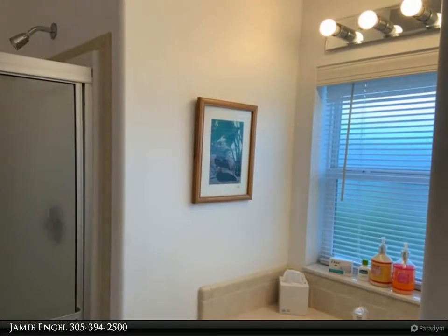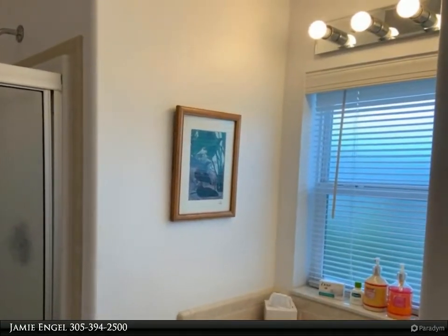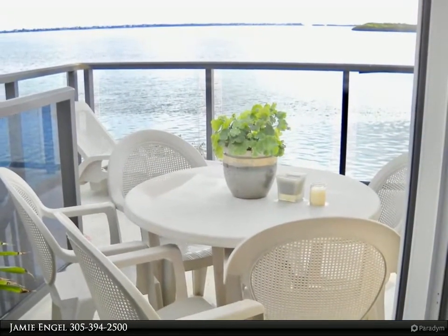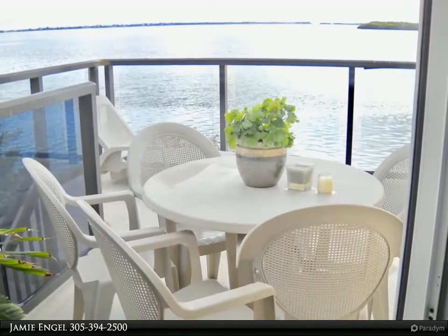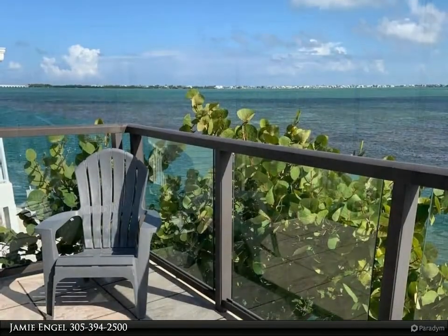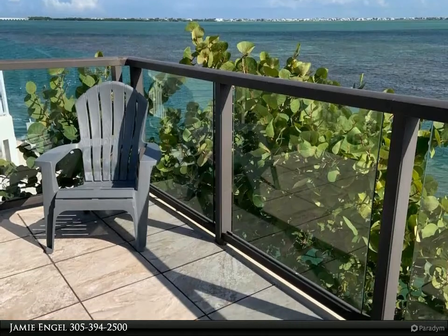The lower patio area on the ocean has a mosaic table with benches that can withstand strong winds, along with lounge chairs for relaxation. Included is a dock box, grill, bikes, reconditioned golf cart, and covered parking for one car.